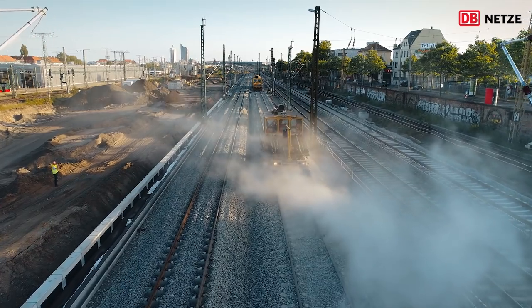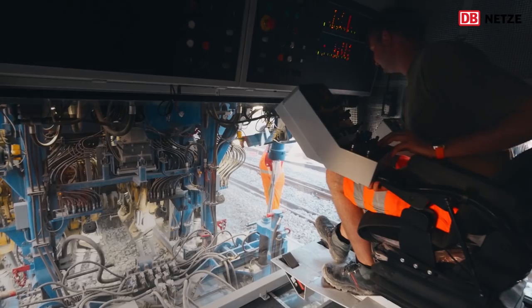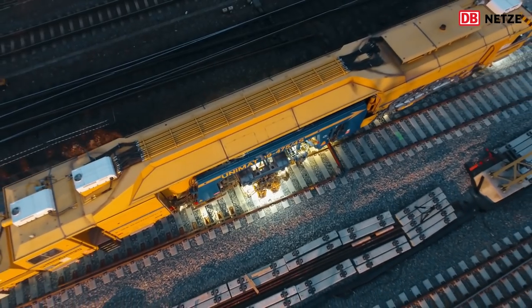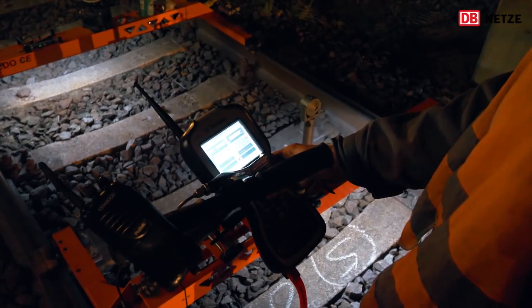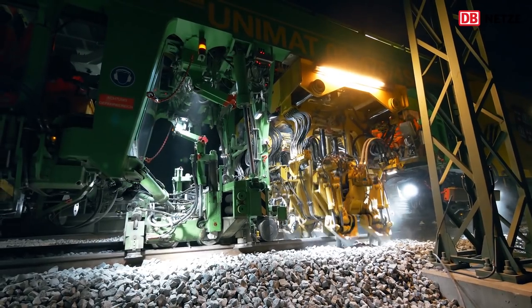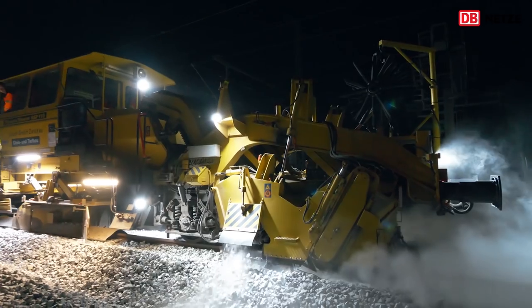Nachdem nun die Gleise auf dem Schotterbett liegen, werden diese, wie es heißt, gestopft. Auch wenn man es diesen rollenden Monstern kaum zutraut, die Stopfmaschinen richten die Schienen millimetergenau aus. Dafür vergleichen sie die Daten der geplanten Gleislage mit der aktuellen Position, heben die Schienen wo nötig an und verdichten den Schotter so unter den Schwellen, dass die Schienen präzise an der gewünschten Position liegen.